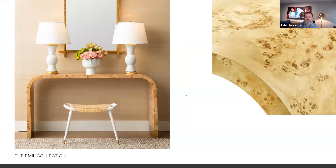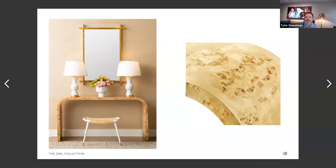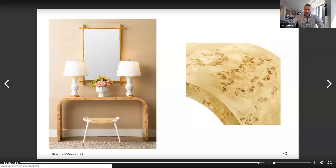We have a question. Kelsey from Kansas City wants to know what your favorite piece of the entire 2020 collection is. Tyler, that's really very difficult, because I can see using things in so many different situations.